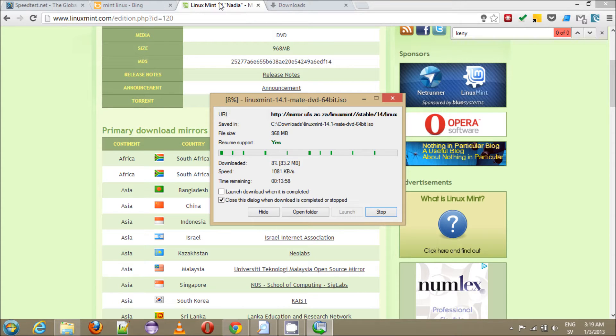It's a distribution of Linux. You can see I'm getting over a thousand kilobytes per second right now. It drops a little bit, it goes up and down, but that's pretty solid speed. It's a one gigabyte file and I can get that in about 15 minutes. So that's pretty good.